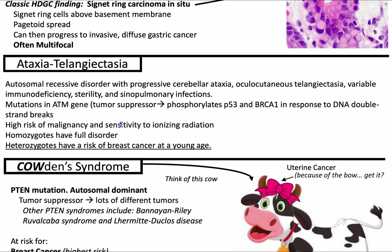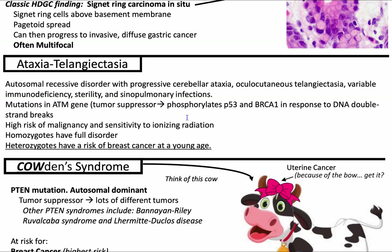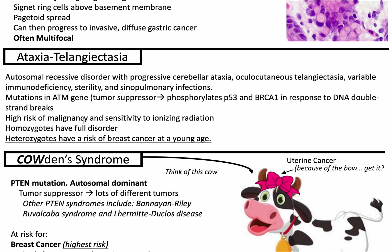Let's talk about ataxia telangiectasia. This is due to a mutation in the ATM gene, which is a tumor suppressor gene that phosphorylates p53 and BRCA1 in response to DNA double-strand breaks. There's a high risk of malignancy and exquisite sensitivity to ionizing radiation. Conditions you might have with ATM mutation include progressive cerebellar ataxia, oculocutaneous telangiectasia, variable immunodeficiency, sterility, and sinopulmonary infections. Homozygotes have the full disorder and heterozygotes have a risk of breast cancer at a young age.